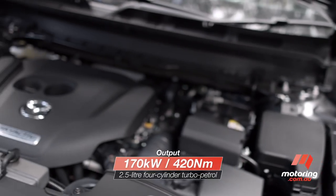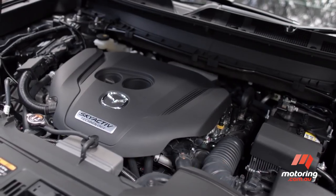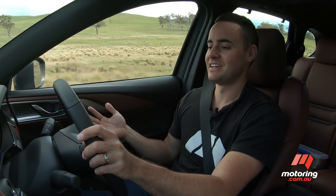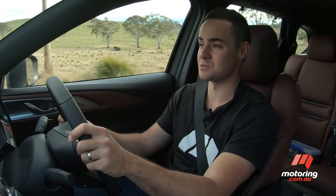Under the bonnet, the CX-9 continues with an unchanged two-and-a-half litre four-cylinder turbo petrol engine. It's a genuinely impressive unit, offering nice pick-up from down low on the rev range, an adequate spread of gears, and quite a sprightly turn of speed when you do choose to put your foot down. It's actually refined in all those conditions as well.